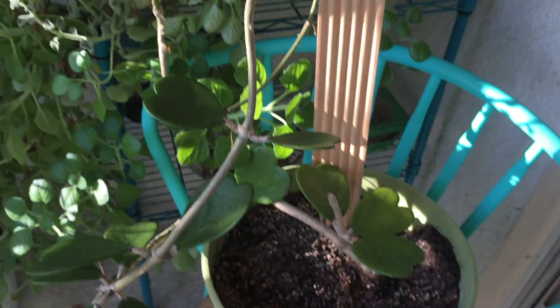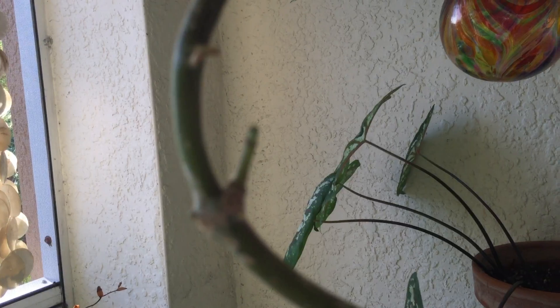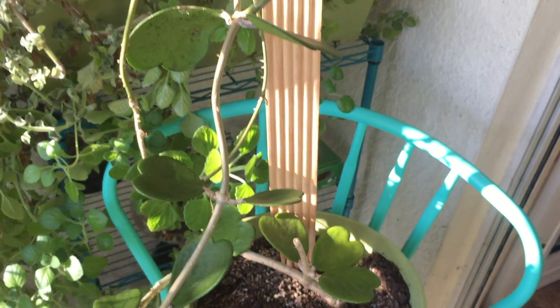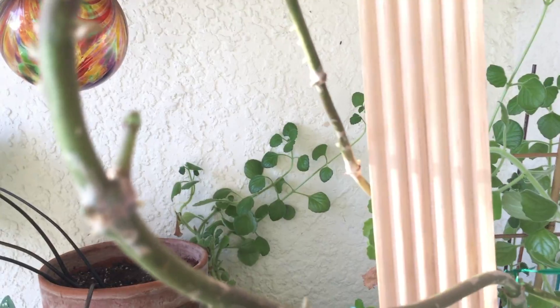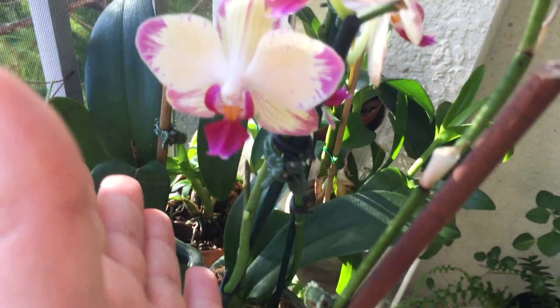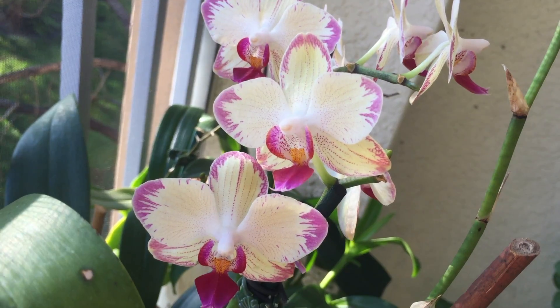Out of curiosity I thought I would check out my Hoya carnosa, and you can see here — for the very first time since I've had this plant — on my big old Hoya carnosa I am going to get my very first flowers! Very excited.